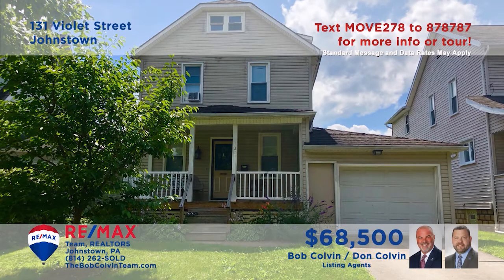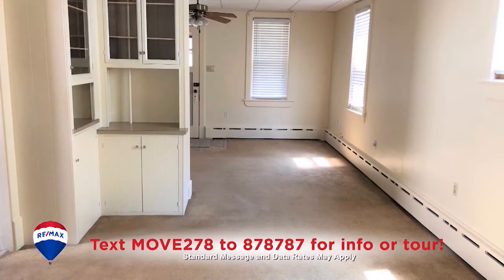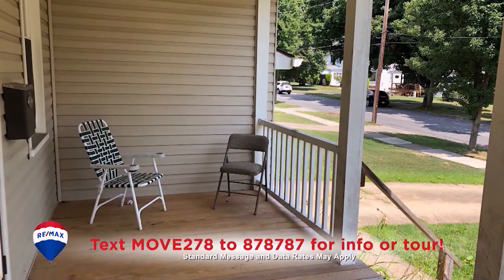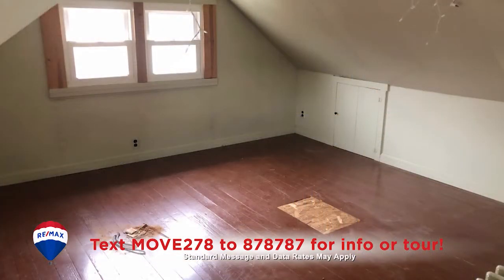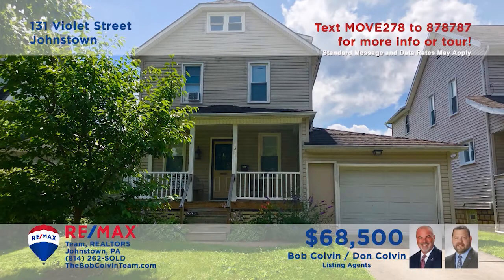Take a look at this comfy Southmont home, presented by the Bob Colvin team. The sunny living room features wall-to-wall carpeting that flows into the formal dining room. You'll find oak cabinets, easy-to-clean vinyl floors, and appliances in this kitchen. Spend quiet afternoons with friends on this covered front porch, and there are three carpeted bedrooms waiting at day's end. All this plus a one-car attached garage. Take a tour with the Bob Colvin team.